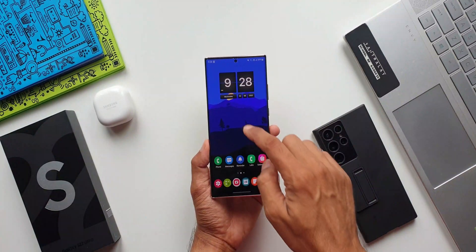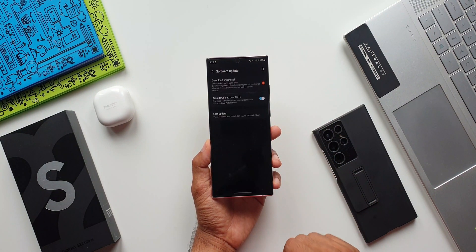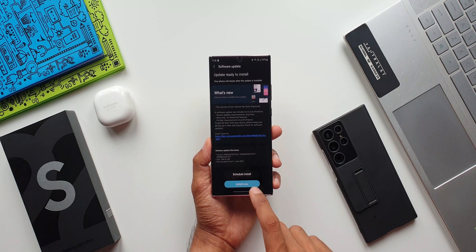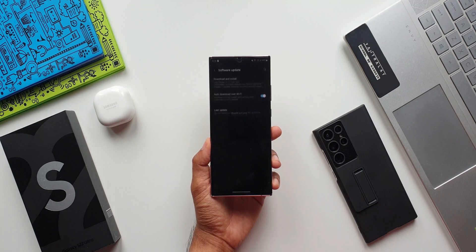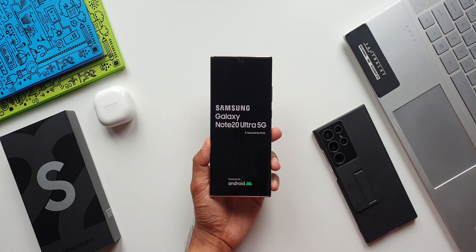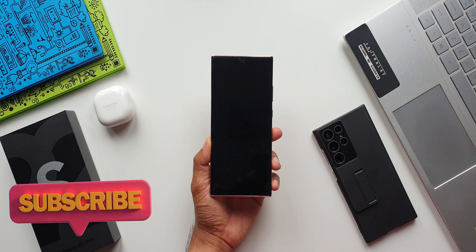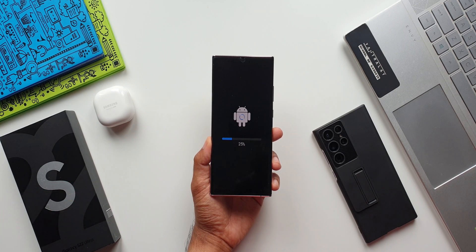If you haven't got the notification yet on your phone, go ahead and check the settings — go to the software update section, tap on download and install. If the update is available in your region you will be able to download it; if not, wait for it patiently. This is the Exynos variant I have got the update on. If you have Snapdragon, you might have already received it or you may be waiting — you will be getting it soon.